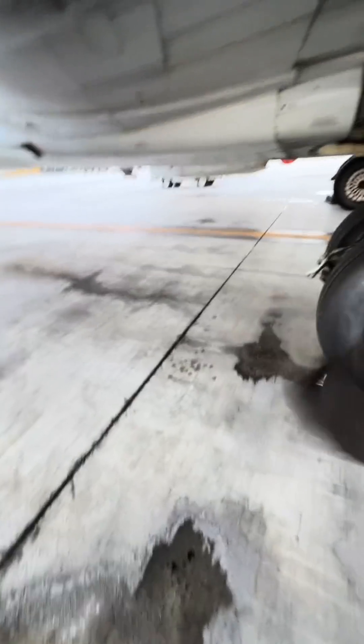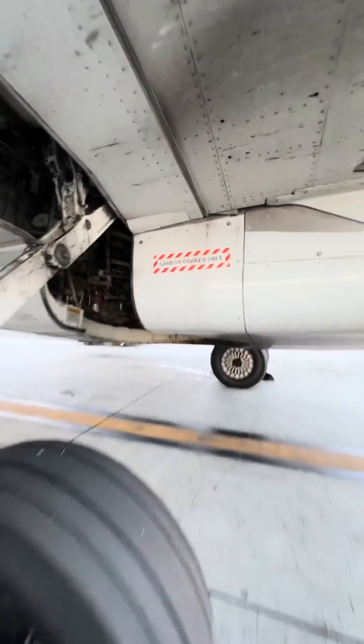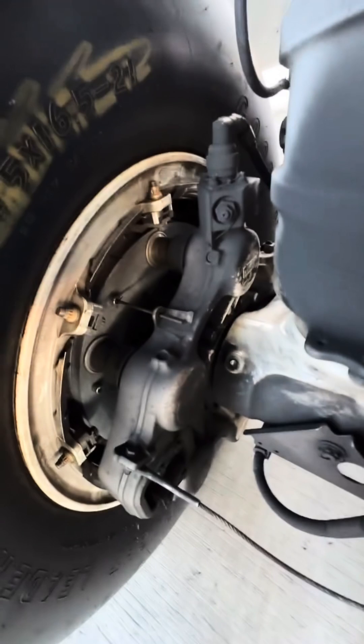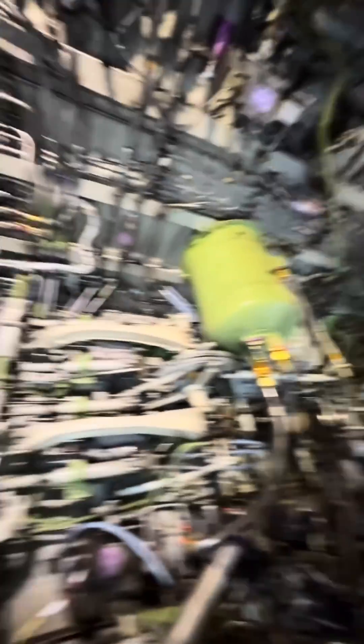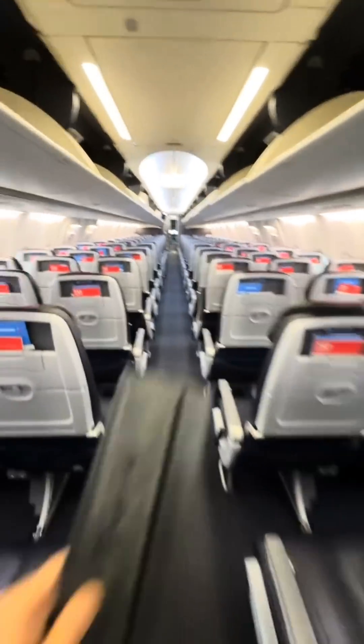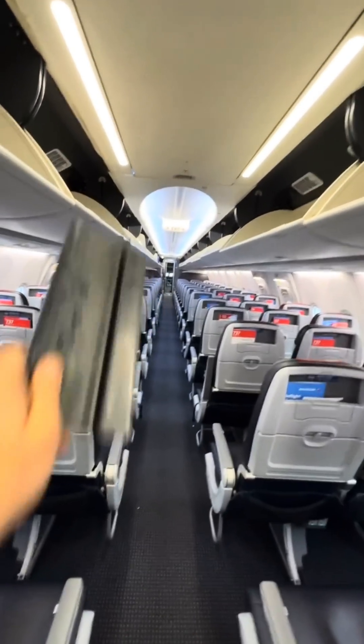I walked right under it — that's a drain mast, or drain pipe coming off from the pylon. Got me good! And this airplane right here is pretty cool — we're going through a modification. Older 737-800s have steel brakes, but this one got modified to carbon fiber brakes. Pretty cool.